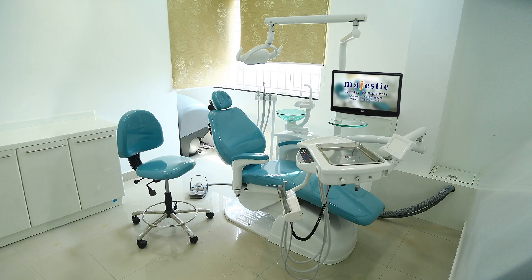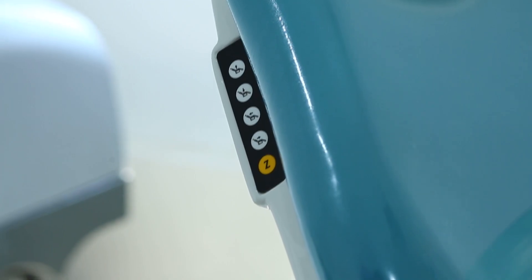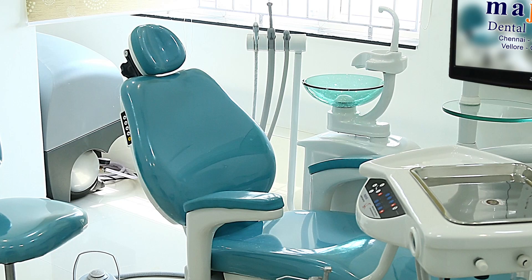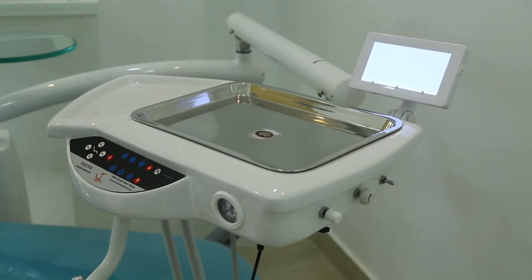The chair control has up and down, backrest forward, three positions, and a multifunctional switch. The backrest and trolley are exceptional and extraordinary.